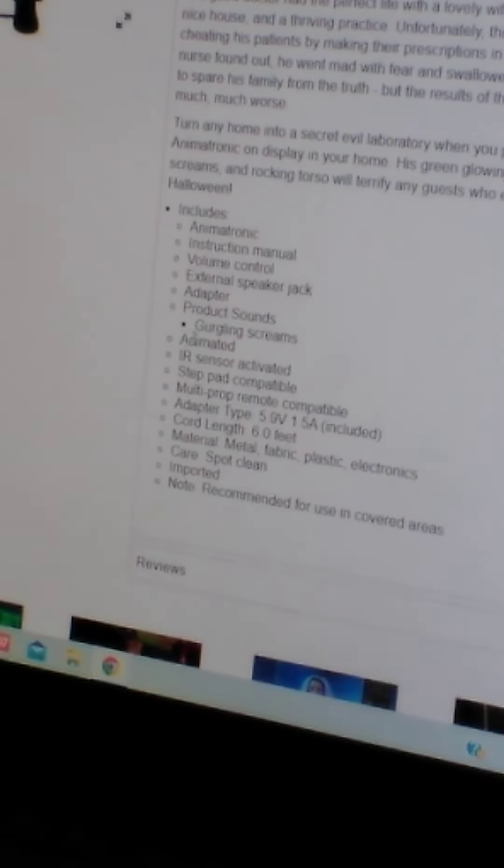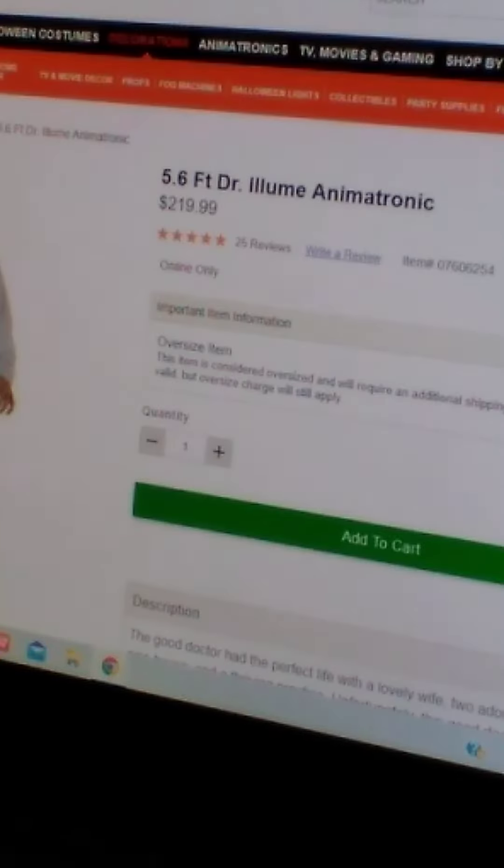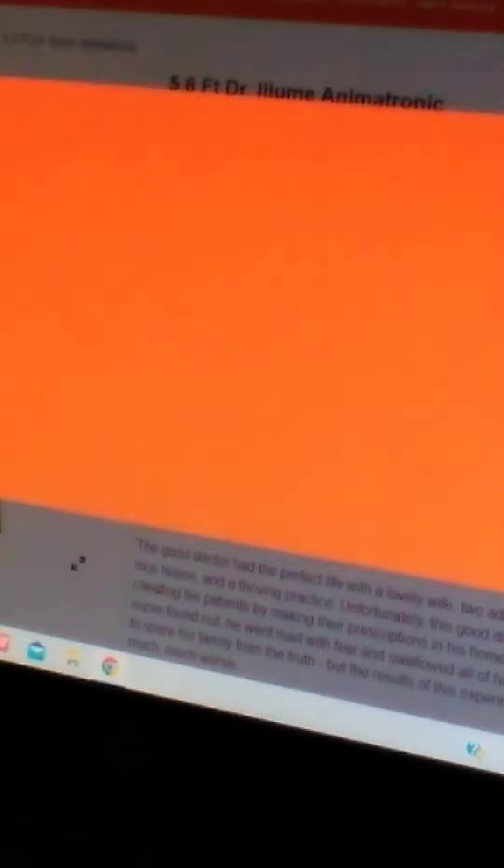These always have good things. Okay so he always does one thing: gurgling screams. So you've got gurgling screams. And here's a note they left — recommended for use in covered areas. There's also an instruction manual. All right, let's look at the actual video — I have not seen this prop yet so we're going in fresh.